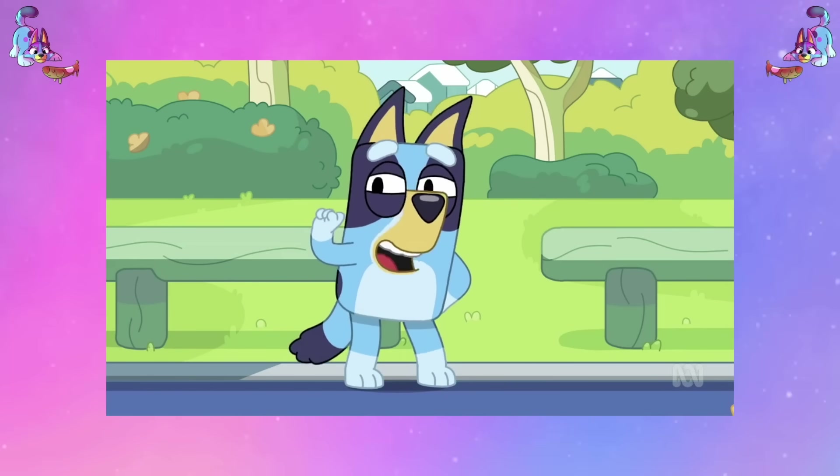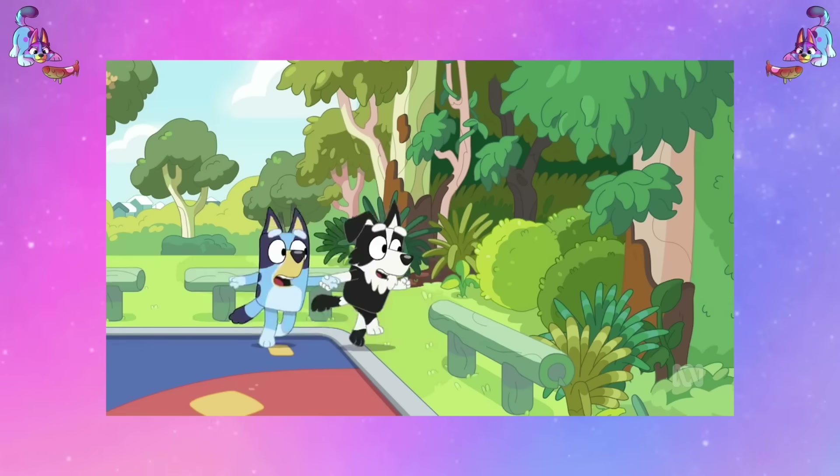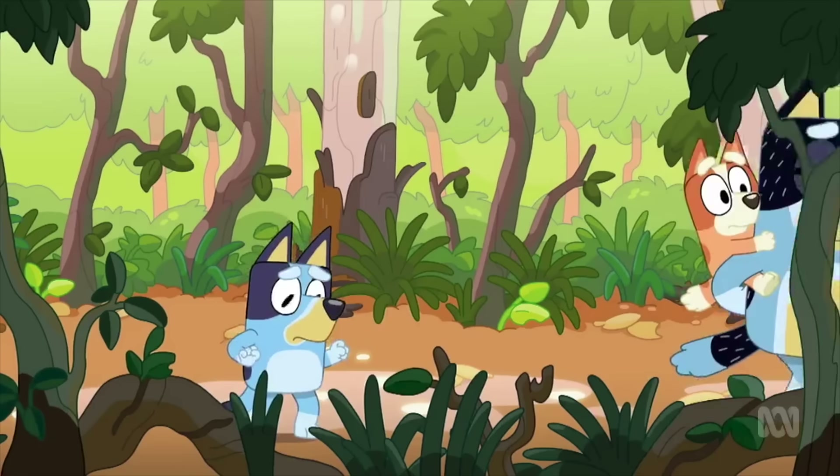Now let's talk about the whole lesson of this episode — the idea of how it teaches how to overcome anxiety, or how to deal with fear in a new situation. I love when Bluey does this because it's such a great teaching moment for children, but also for adults as well, because just because you grow up doesn't mean you never get scared or have anxiety. I think it's a really great way of showing a step-by-step process of how you can work your way through that.